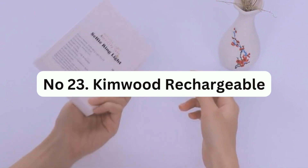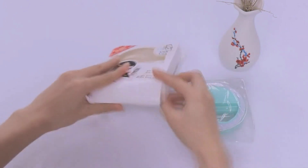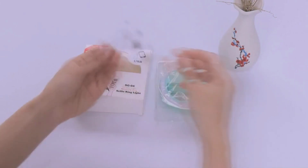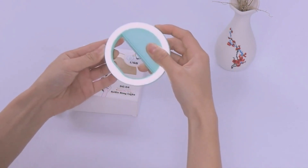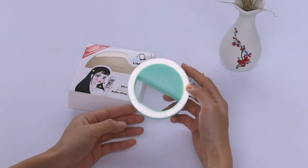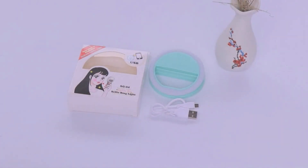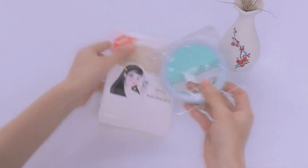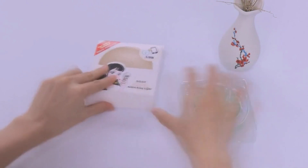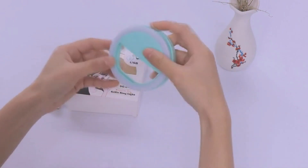Number 23: Kimwood Rechargeable Ring Light. Are you frustrated with blurry photos due to poor lighting conditions? The Kimwood Rechargeable Ring Light can solve this problem by providing a stable and soft light source which enhances brightness and adds a three-dimensional effect to your photos. The ring light offers three dimmable lighting modes — cold, natural, and warm — allowing you to adjust the color according to ambient lighting conditions. It also features high-level brightness control, ensuring that your photos are not too dark or overexposed.